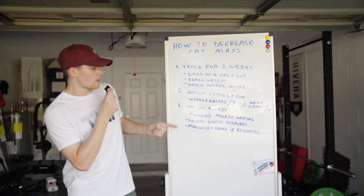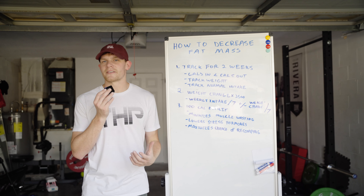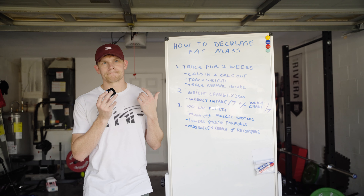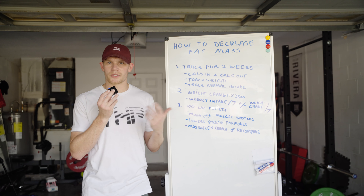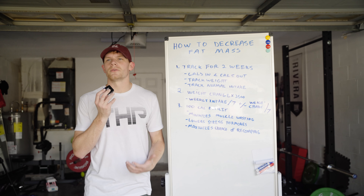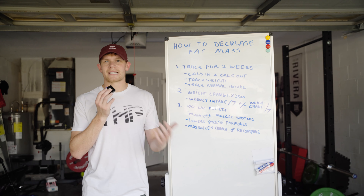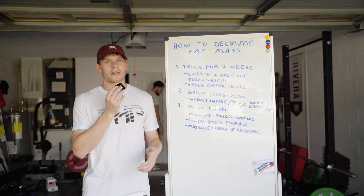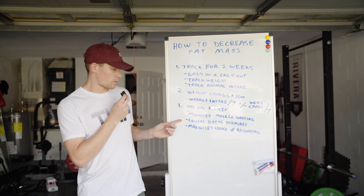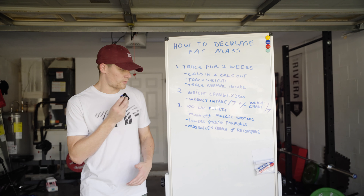Whenever you are under a massive caloric deficit, your stress hormones go up — your cortisol goes up — and when those increase, it's going to be harder for you to lose weight. You might actually end up losing hair or experiencing other things as a result of a chronic decrement in your caloric intake. So we really want to minimize these stress hormones because they also limit our recovery and are ultimately not going to be advantageous.